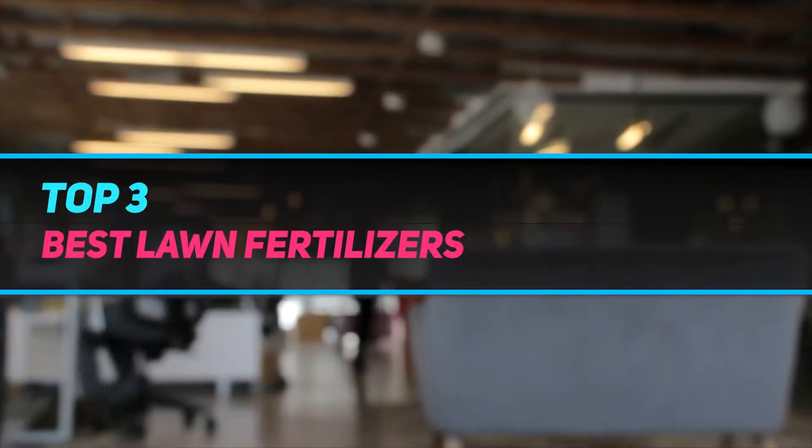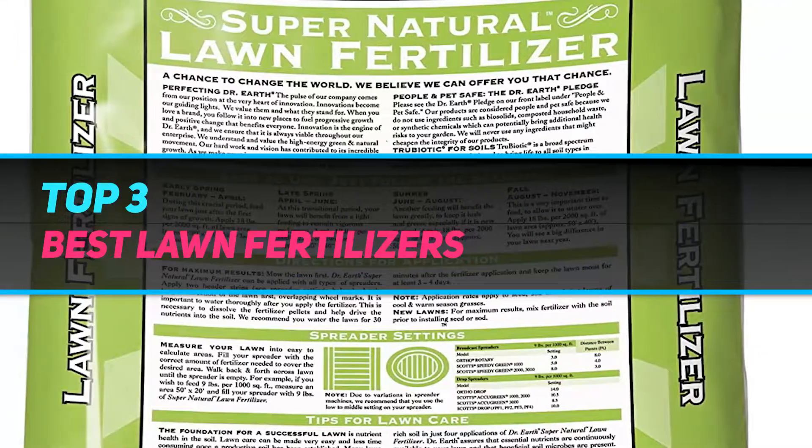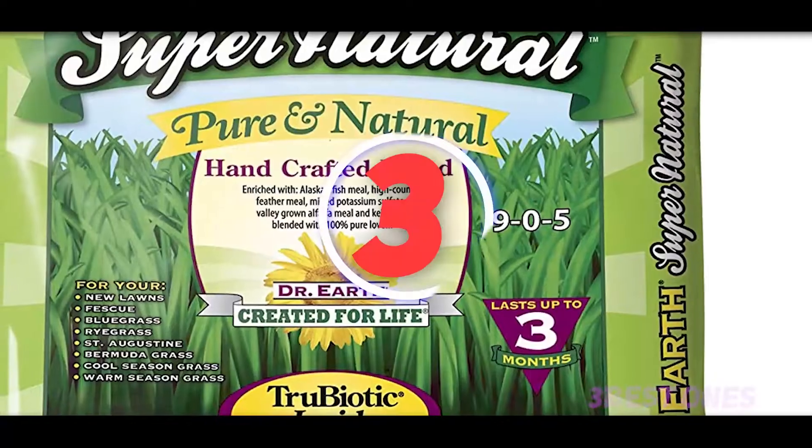Hi guys, welcome back to my channel. In today's video we're going to check out the top three best lawn fertilizers.